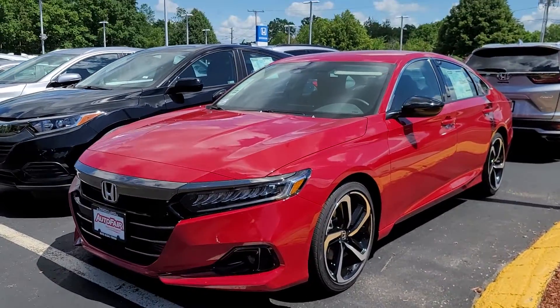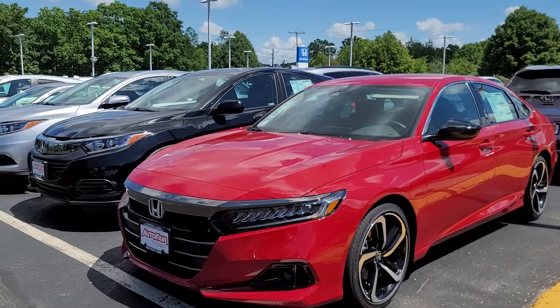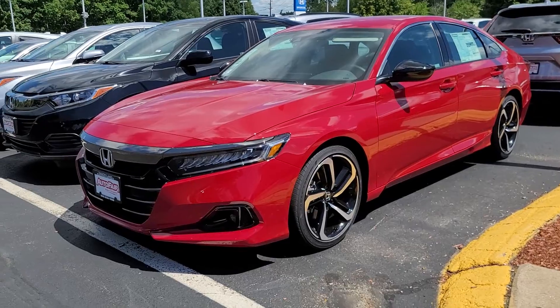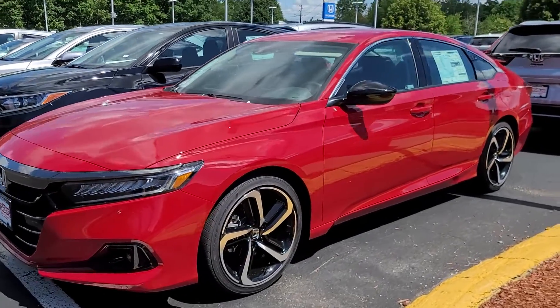Hi Joe, this is Sue from AutoPair Honda. I'm making a quick video of this 2022 Honda Accord I inquired about. Here it is — it's the only one we have. Anything on my website is either pre-sold or incoming. The majority are pre-sold for the hybrids.